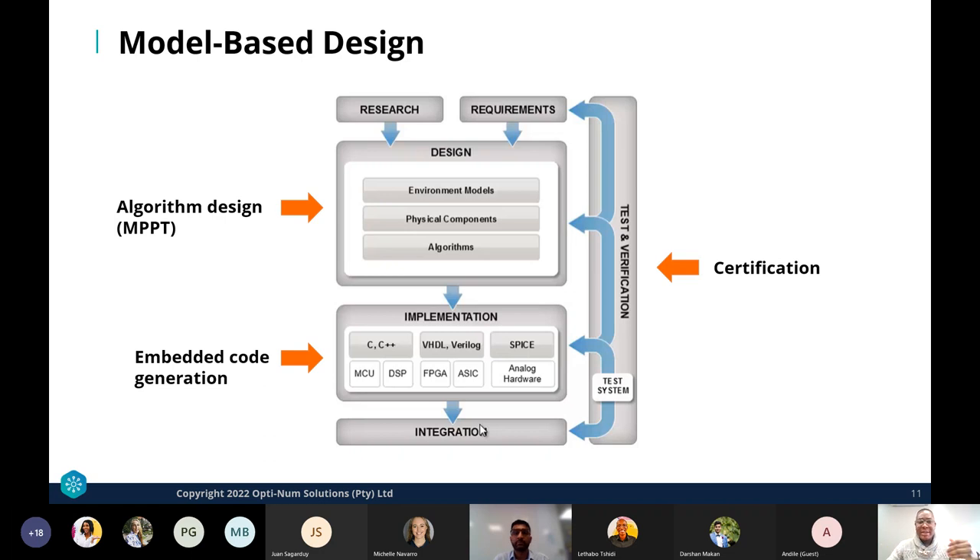With model-based design, we start with research and requirements — the system architecture and product knowledge. We then design the model, including environmental models such as solar irradiance and temperature, physical components like converters, battery charging systems, power distribution, and loads, plus the embedded algorithms such as MPPT and supervisory logic. Once satisfied with the design model, we can generate code in the implementation stage and deploy to hardware to test algorithms.